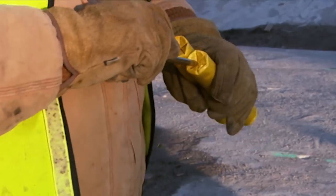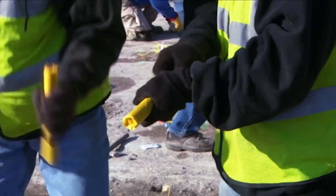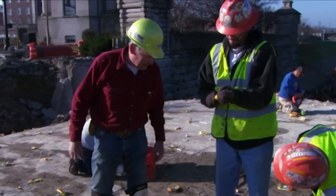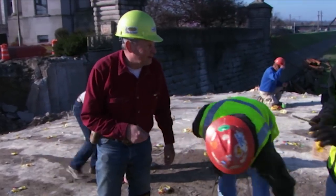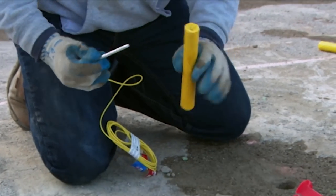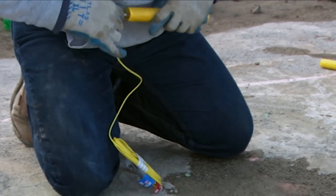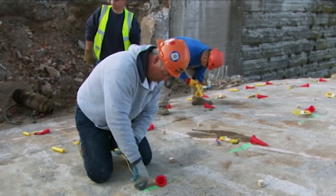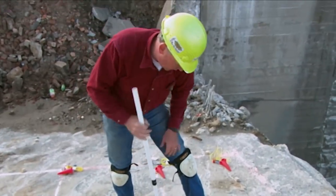A steel spike called a powder punch is used to create a hole in each stick of dynamite, making those holes nice and round. A blasting cap with a precise timer is then inserted into the hole.